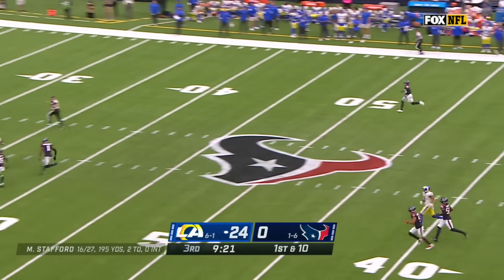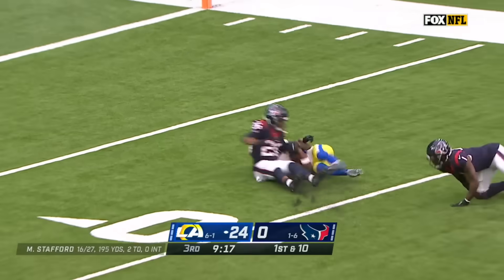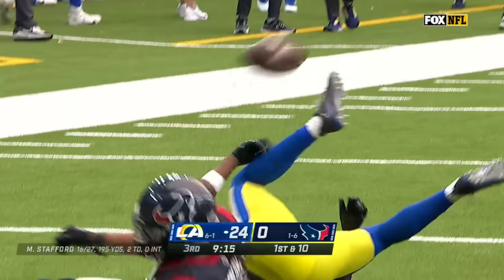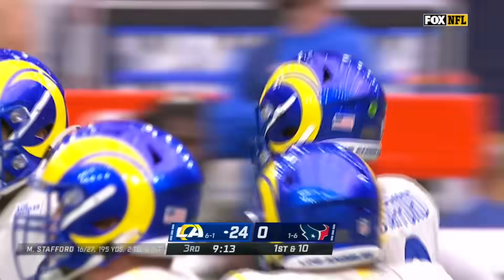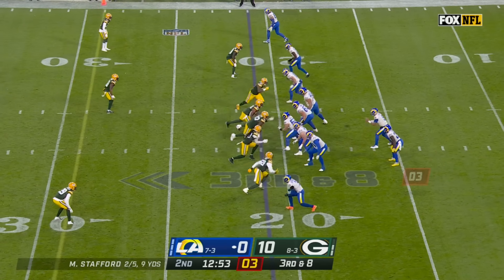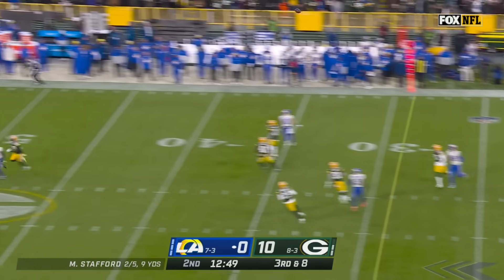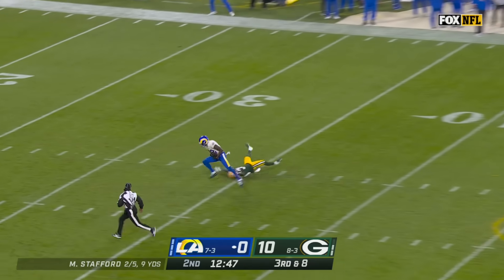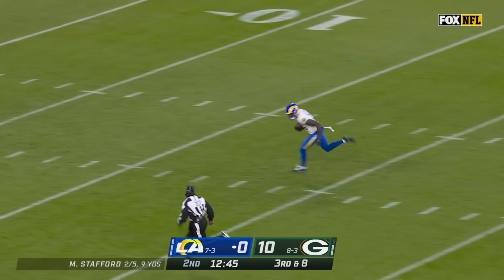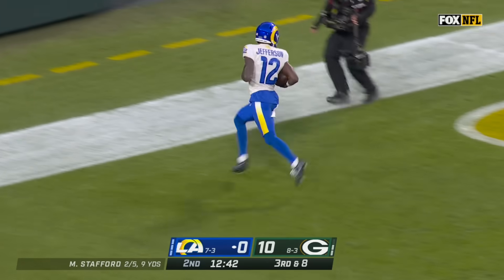Deep for Van Jefferson — Stafford lays it up there and Jefferson's got it, inside the 10-yard line of Houston. Big play, Rams. Cooper Kupp has not been targeted yet, the league's leading receiver. Stafford going downfield for Jefferson — he's got him. Jefferson able to stay upright and he is gone, touchdown L.A.